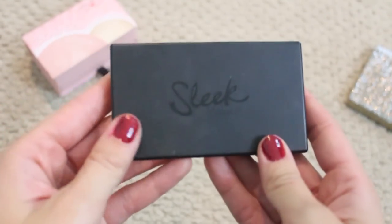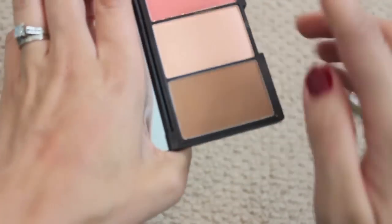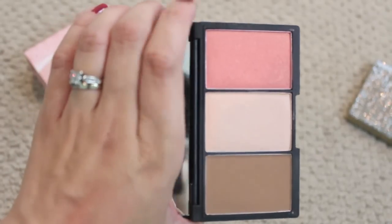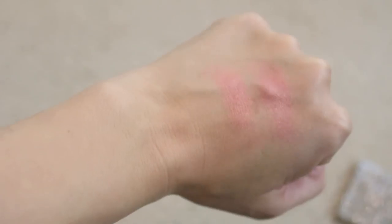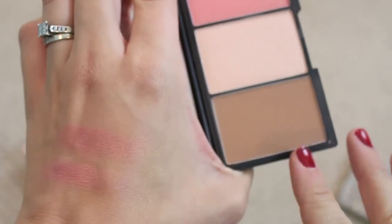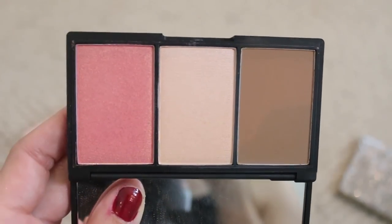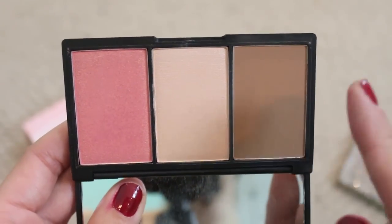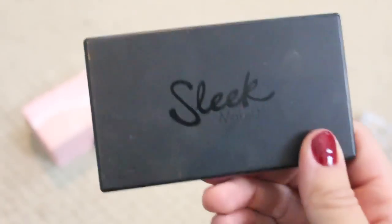This is the Sleek Face Form Contouring and Blush Palette in Light. Even though it's in Light, this bronzer is just way too dark for me — it looks muddy on my skin. I love the highlighter and the blush is very similar to NARS Orgasm. But because I just don't reach for it due to the bronzer, I'm going to pass it on to my sister — she's darker than me so the bronzer would work for her.